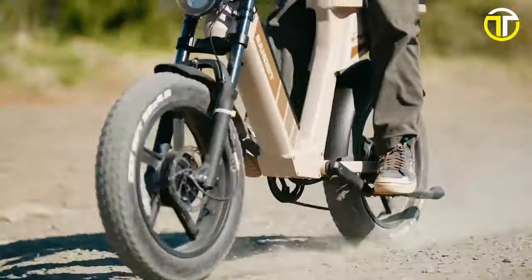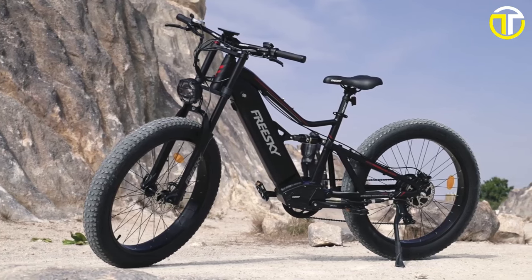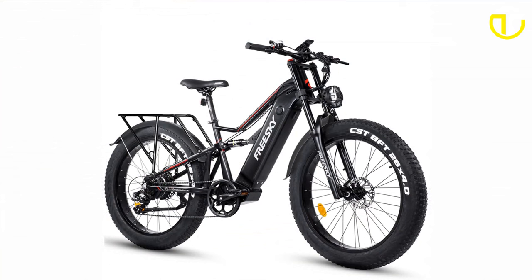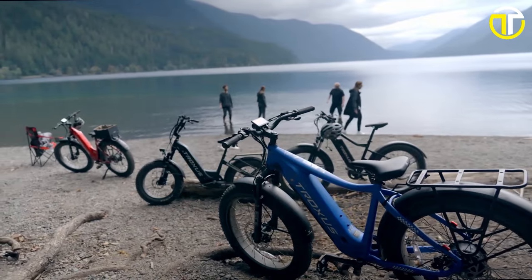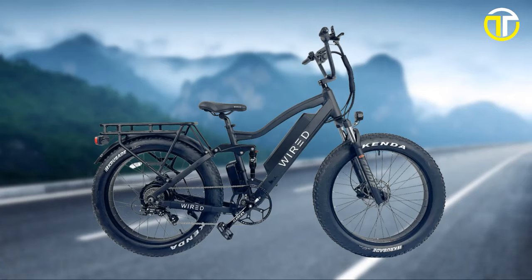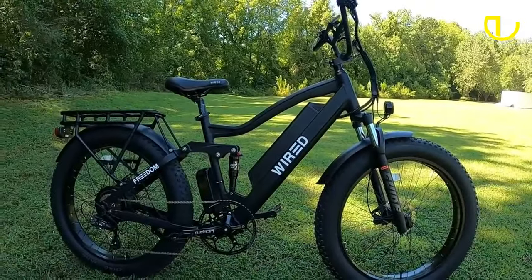Welcome back to our channel! The electric bike revolution is gaining pace, and there's never been a better time to make a smart, eco-friendly choice. With a budget of $2,000, you can now own a high-performing e-bike without breaking the bank. In today's video, we've rounded up the top 5 best electric bikes under $2,000 in 2024, analyzing their performance, design, and the value they bring to the table.